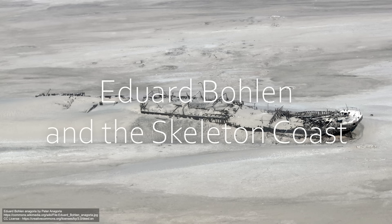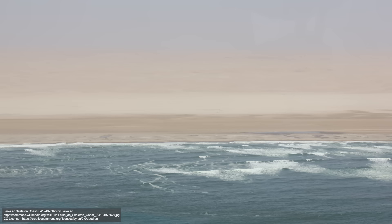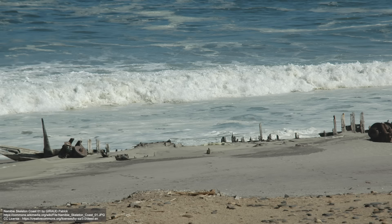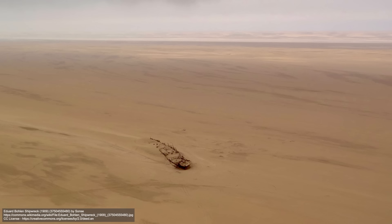Eduard Bolin and the Skeleton Coast. The Skeleton Coast is a region of Namibia, famous for its treacherous waters, and named for the ghostly skeletons of the shipwrecks that poke out of its sands. In this area there lies the decaying husk of the Eduard Bolin, an old German passenger and cargo ship that was wrecked here way back in 1909.